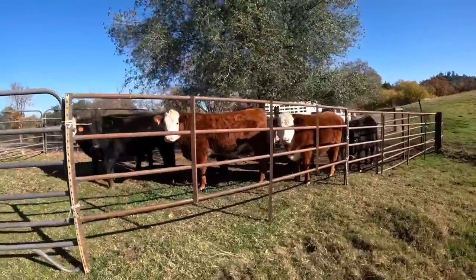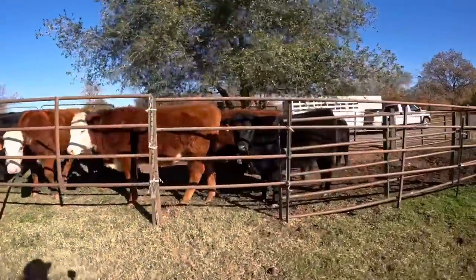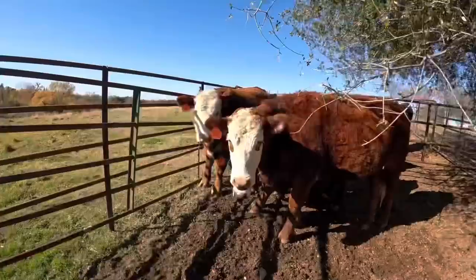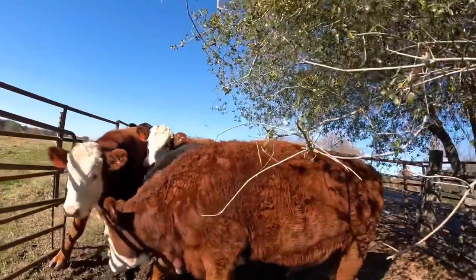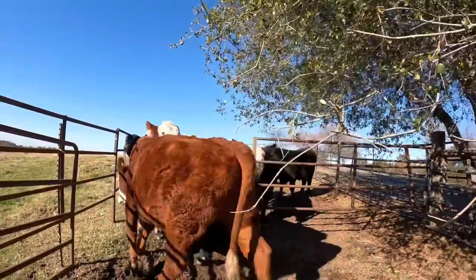The name of the game here is just keeping them calm. I know full well that if they try to jump or push on these panels they can go right through them, but they don't know that, so we want to keep it that way. They're actually all in this corral right now. If I can get that big gate shut, I'll have them caught. There we go.